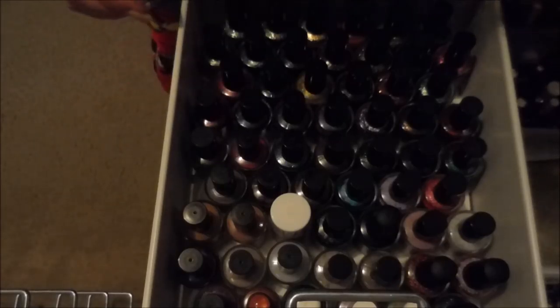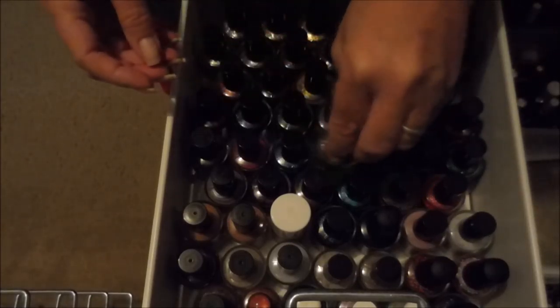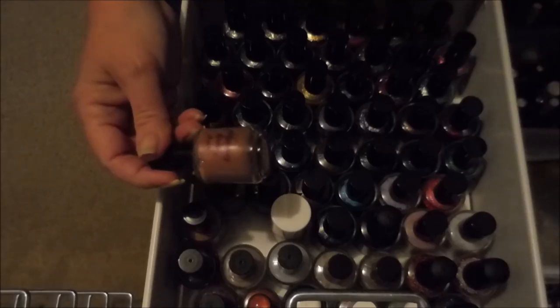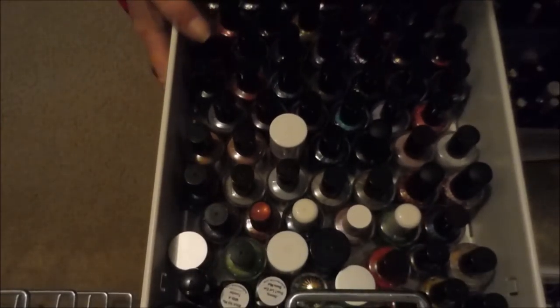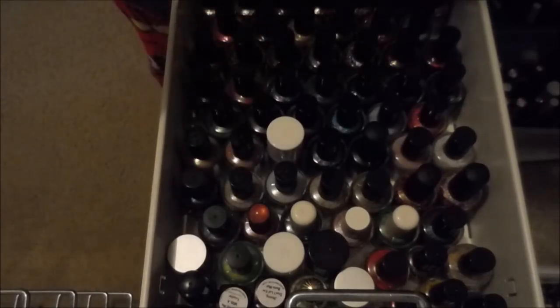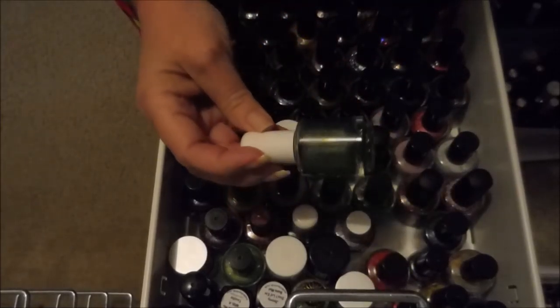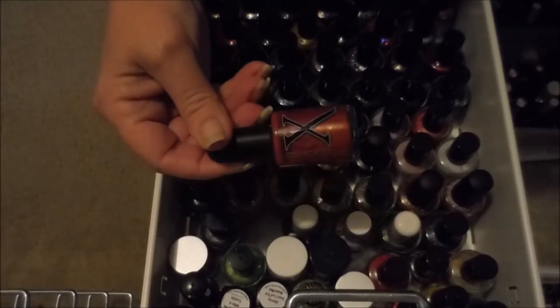The next drawer looks a little neater. These are mostly my KB Shimmers — I've got the birthstone collection and some Native War Paints. These are like all my round bottles; I originally organized by bottle shape, but now the collection has exploded. I've got more Floss Gloss in here and things got shoved in wherever they'd fit. There's also Starrily, Different Dimension, and my one and only Baroness X.